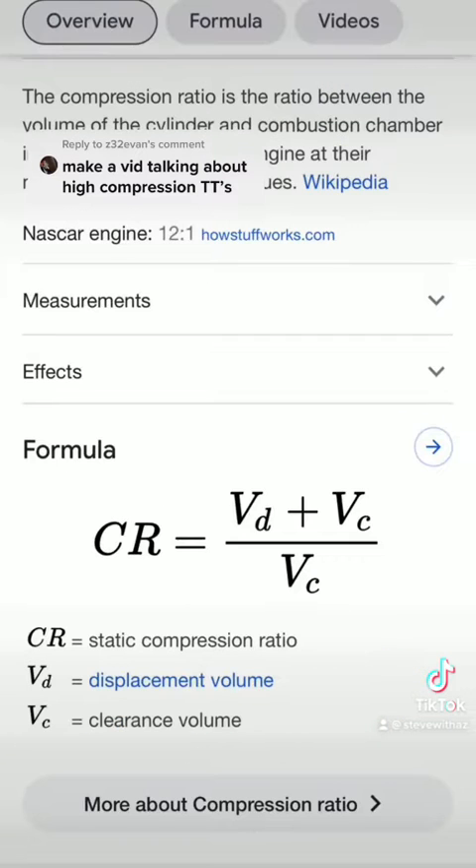There's the actual formula right there for figuring out what your compression ratio is. Incidentally, NASCAR runs a 12 to 1, so it's a fairly high compression ratio motor. On a turbo car, you typically see a lower compression ratio used because you want to prevent pre-detonation, pinging, or knock.